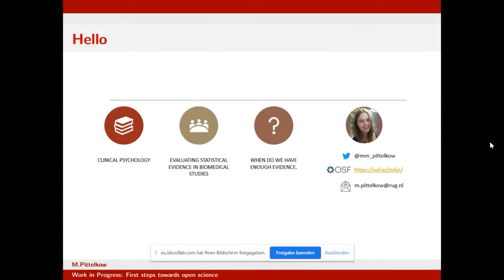A little bit about me and my research: I have a master's degree in clinical psychology and I'm now doing a PhD at the Faculty of Behavioral and Social Sciences, in the Department of Statistics and Psychometrics, where I'm primarily concerned with evaluating the statistical evidence of biomedical studies. The big question governing my PhD is: when do we have enough evidence? The beauty of being open means you can find everything I do online — check out my Twitter, my ORCID page, or email me.